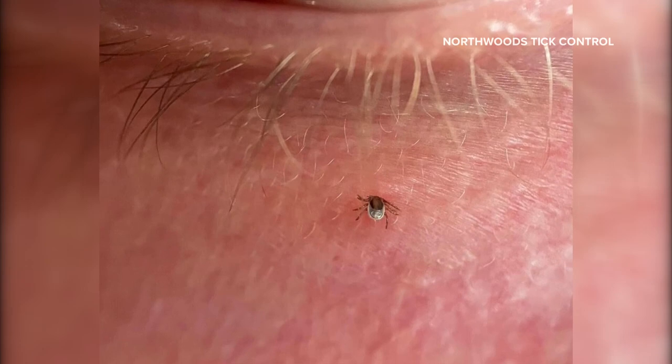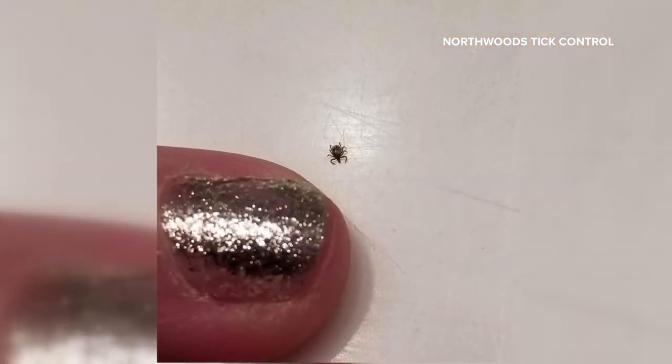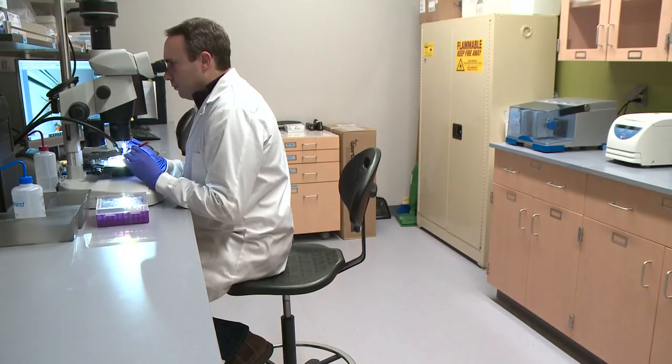This picture makes that point — this man from the Augusta area didn't see a nymph under his eye until he came home from a hike. Nymphs can transmit Lyme and other tick-borne illnesses if they stay latched on undetected; they have more time to transmit the pathogens. The lab identifies ticks sent in from the public for free.